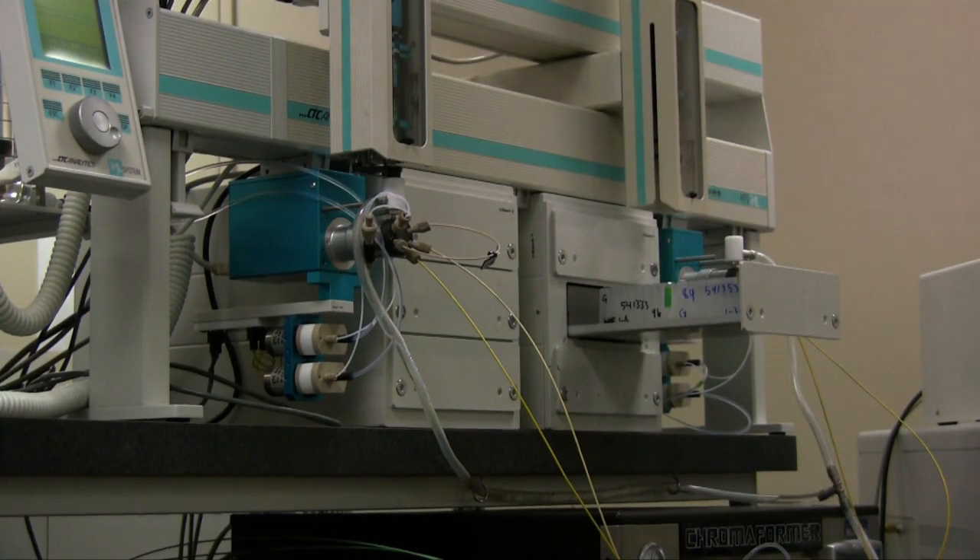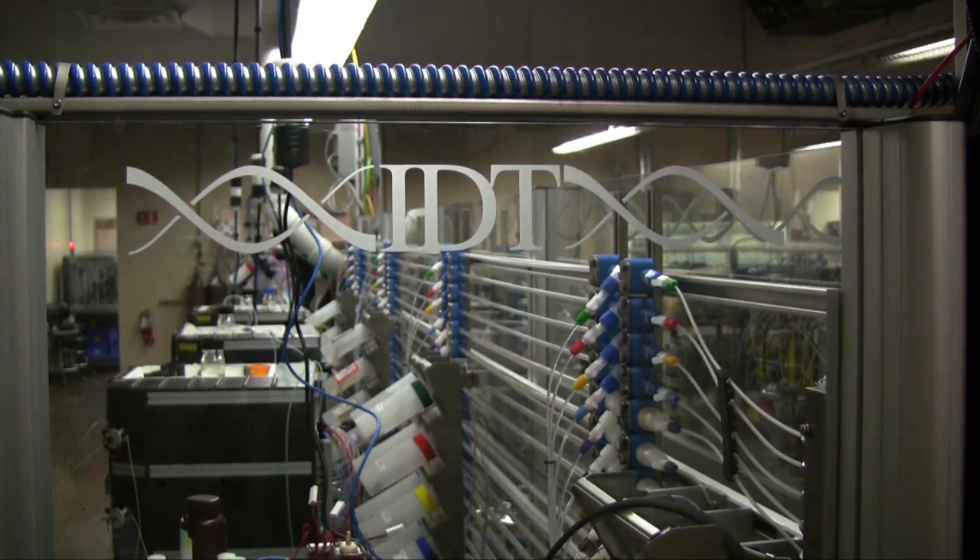At the end of the day, the things that we're making and shipping to our customers are helping researchers find new drugs and agricultural products. We're basically helping these people do great things.